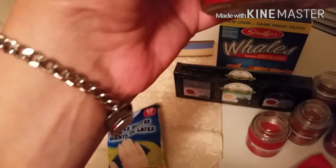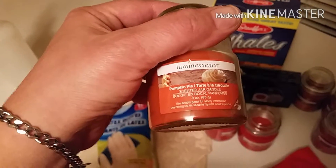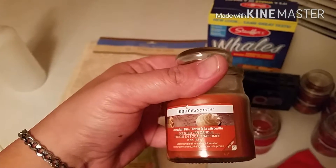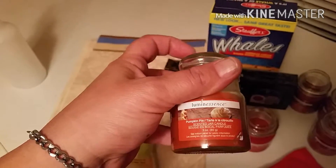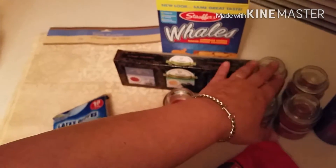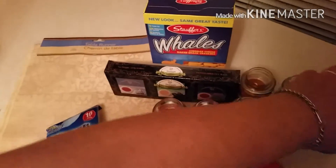They're the little luminescence three-ounce candles. This is the apple pie — they only had two of those. They had four of the pumpkin pie. These are also three-ounce jars in the luminescence. Those would make great teacher's gifts or for baskets. You can make baskets and put these in it. Those are cute little candles. For 50 cents a jar, I don't think you can do better than that. I know Yankee candles smell really good, but these smell good too.